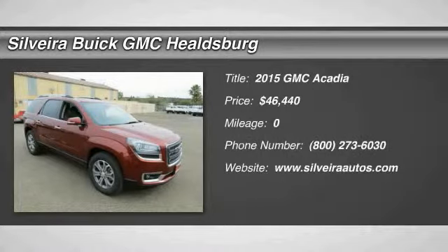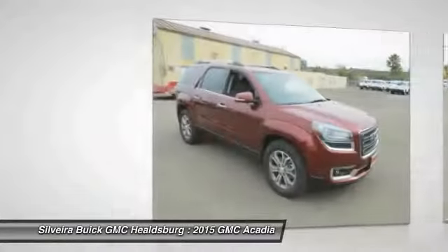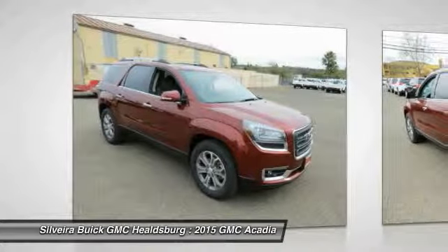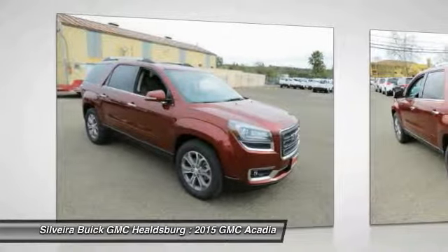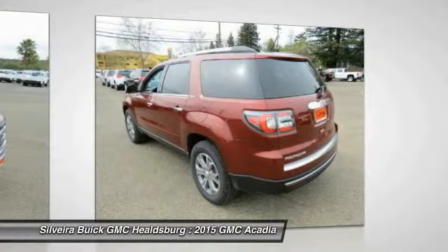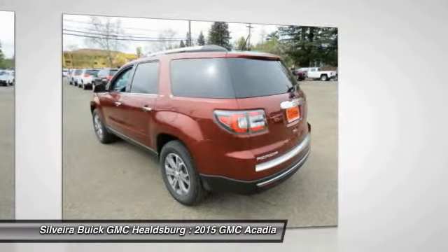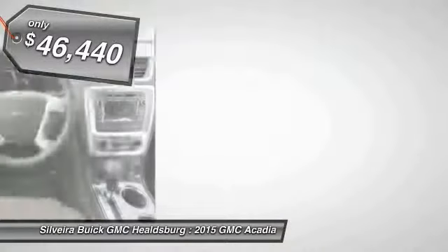The 2015 GMC Acadia has great capability coupled with exceptional safety, offering better highway fuel economy than any other eight-passenger SUV. With advanced technology and thoughtful ergonomics, the Acadia is a premium utility that rejects compromise and is priced below $50,000.